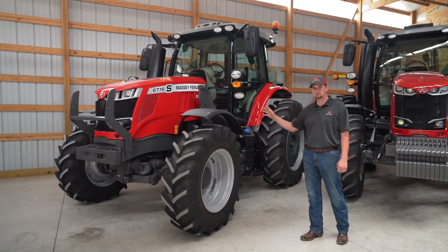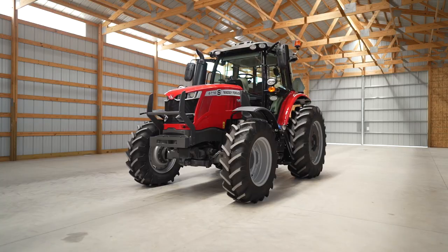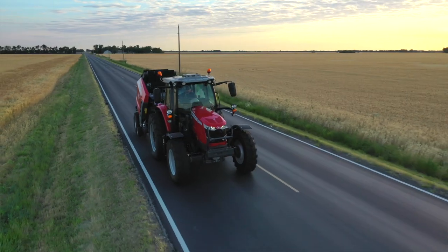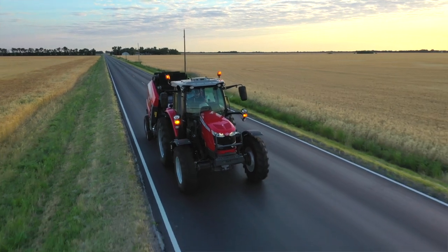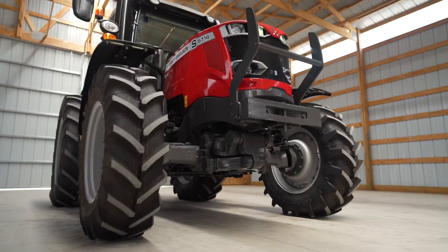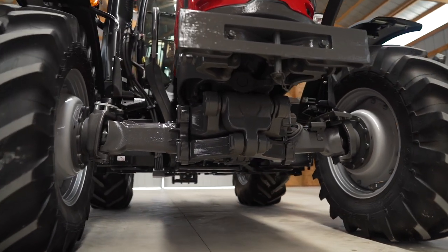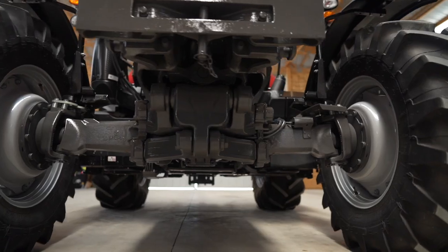This is our Massey Ferguson 6700 S-Series tractor. It's a great tractor for light tillage work, small row crop, loader work, pulling round balers, and pulling mower conditioners. Whatever your application may be, if you need a tractor in the 140 to 180 horsepower range, this would be the tractor for you.